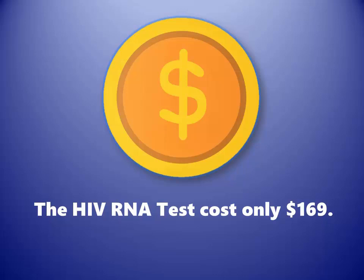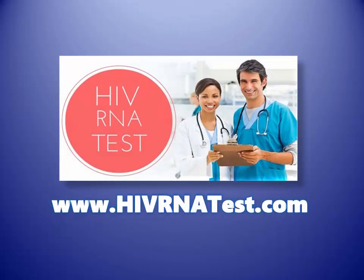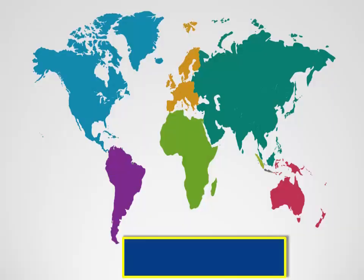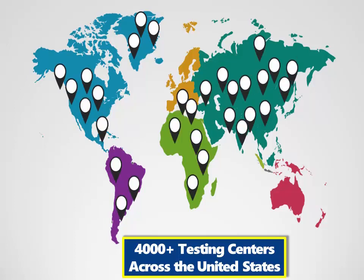The HIV RNA test costs only $169. If you want to get tested, you can visit our website www.hivrnatest.com to book a test. We have over 4,000 testing centers across the United States. Just order a test on our website and visit a test center near you to get tested. You will get your results in 1 to 2 days.